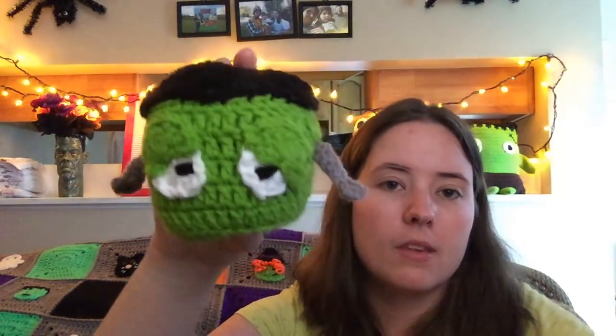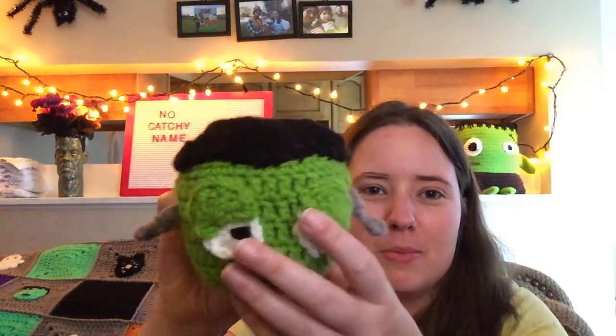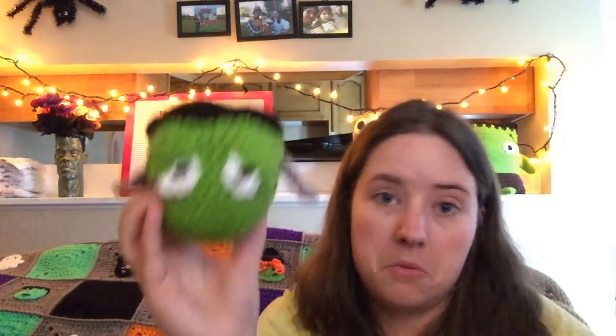The next one I made was the little Frankenstein's monster. These are supposed to be his bolts, but they're real floppy. He's made with Red Heart Super Saver black and white, and then the gray and green are Mainstays through Walmart — I think it's just green, and the gray is called light heathered gray or something like that, even though it's not a heathered yarn. But I think he's cute. Jesse really likes him the most.